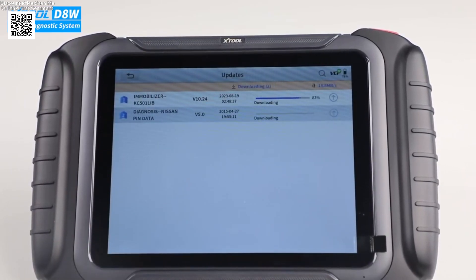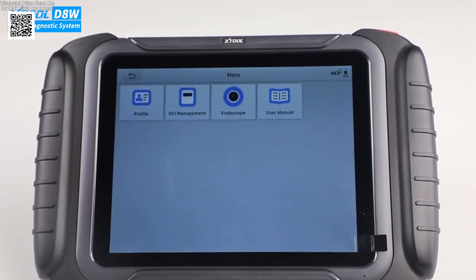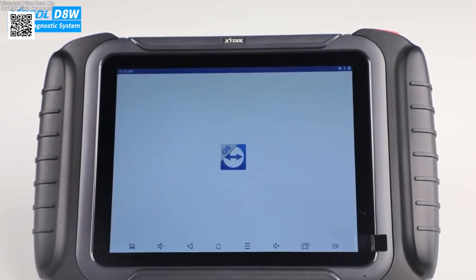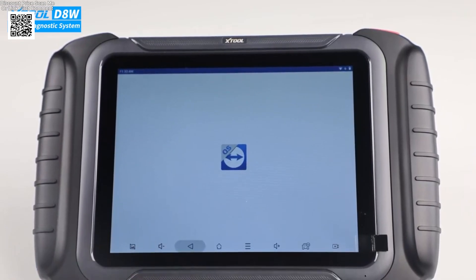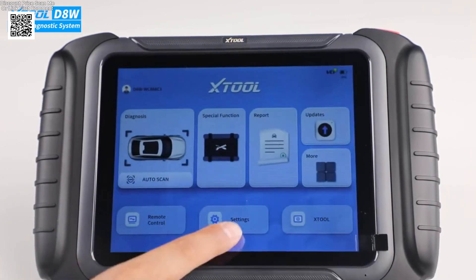This is especially useful for professional service shops and insurance documentation. The upgraded Diagnostic Report 2.0 lets you create detailed reports with icons for major systems. The layout is customizable, including your shop logo and client details, which boosts professionalism and customer satisfaction.